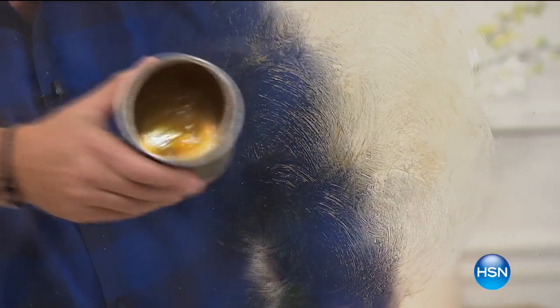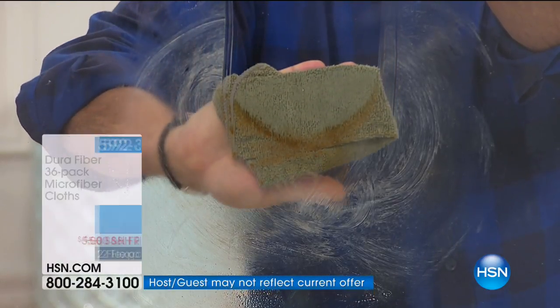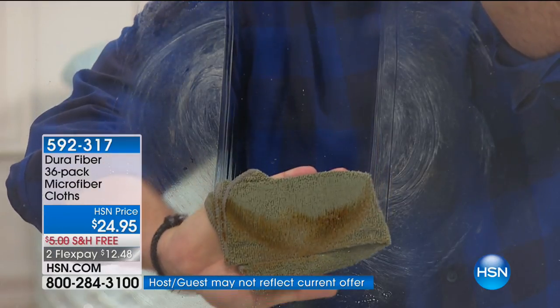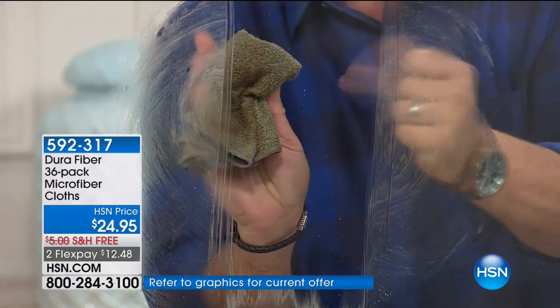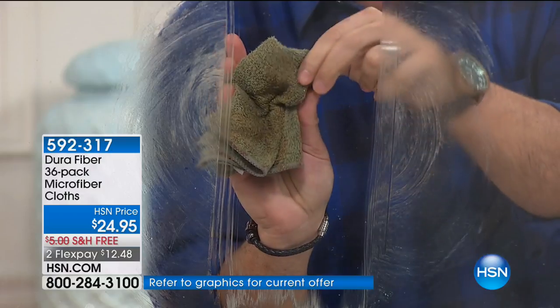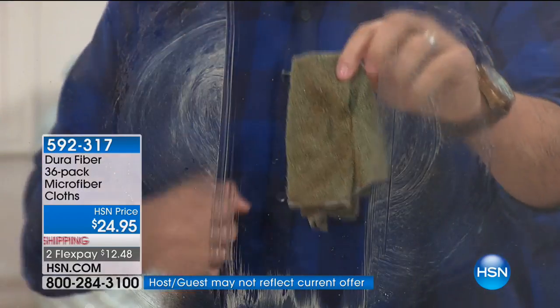I don't even have to put any cleaning liquid on this — but I want you to see how those 200,000 cleaning fingers grab the grease, the grime, the dirt, and pull every last bit of that off. You can actually see it adhering to the cloth — all the grease and grime. And listen: that is totally dry, lint-free, streak-free, all the way down. We just put a tiny little bit of water in there. That's what we call the Dura Fiber difference. You can use them for not only cleaning, but for removing your makeup on any surface. They are strong, yet they are not going to scratch any of the surfaces that you have.